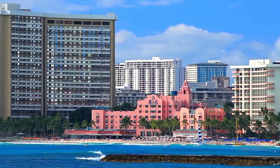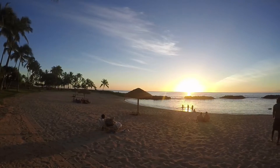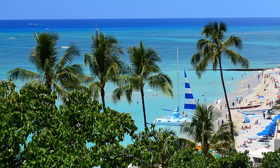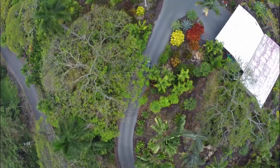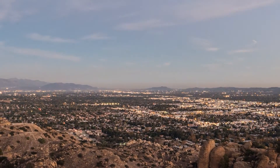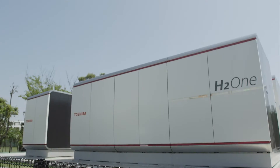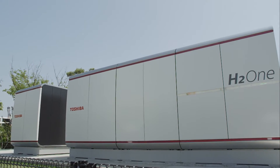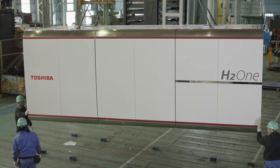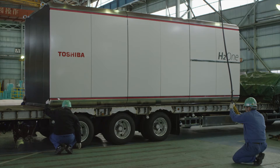Diesel fuel is problematic from the cost and logistics standpoint. Diesel cost, for example in Hawaii, is more than two times as much as the regular prices in the United States. If you need energy storage for more than one megawatt hour, then a hydrogen-based energy system can be an alternative economic option. It is customizable to the needs of a facility and very convenient to meet each individual requirement.